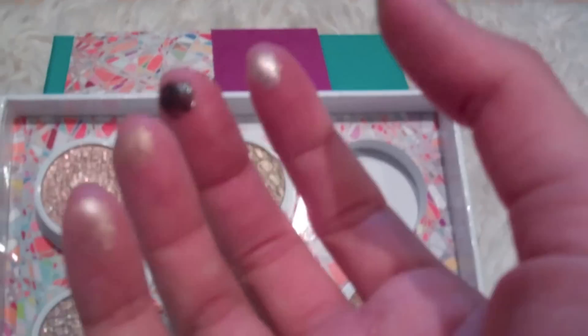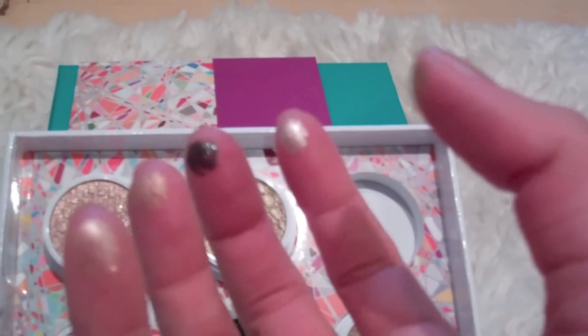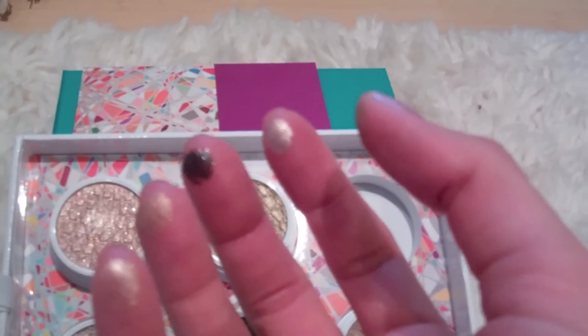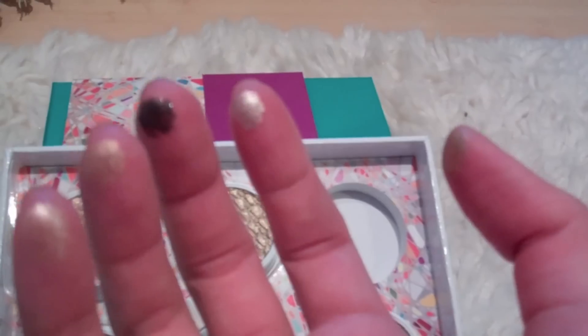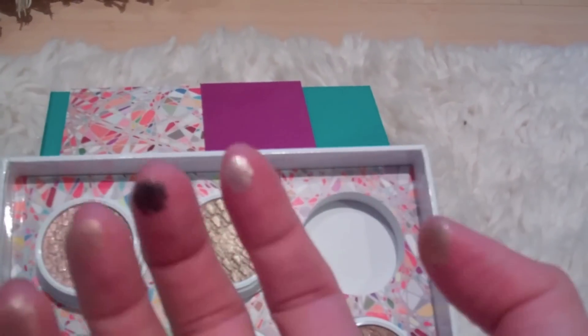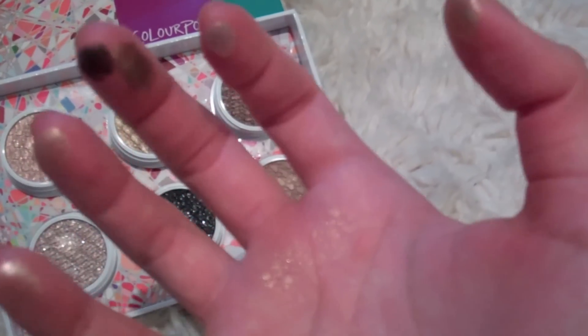I think these eyeshadows are very mousse-like in texture, and if you wanted the most maximum coverage and pigmentation, you would use your fingers. As you can tell, I've barely touched them once and I've picked up this much color already. You can always blend the color a little down on your eyes if you feel it's too shimmery in the day, and then blend it up at night.